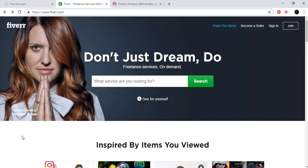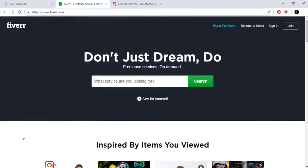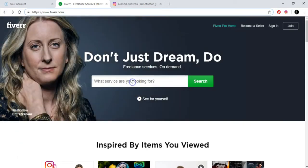Welcome. In this video, I'm going to share with you how to promote your influencer services so you can actually make money using Instagram. The best way to do it is using Fiverr.